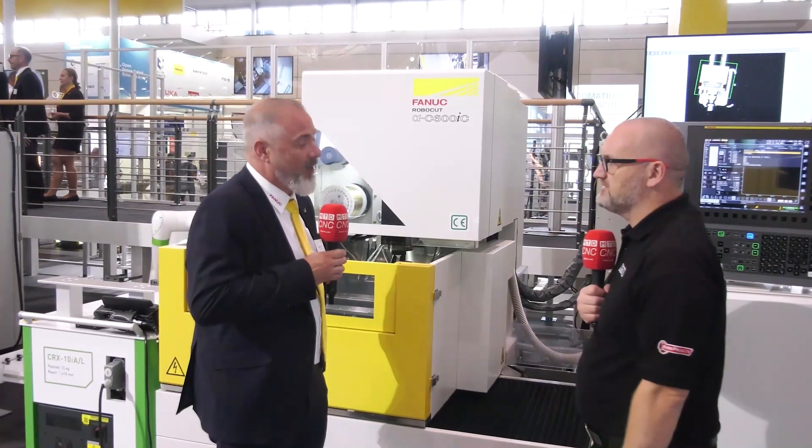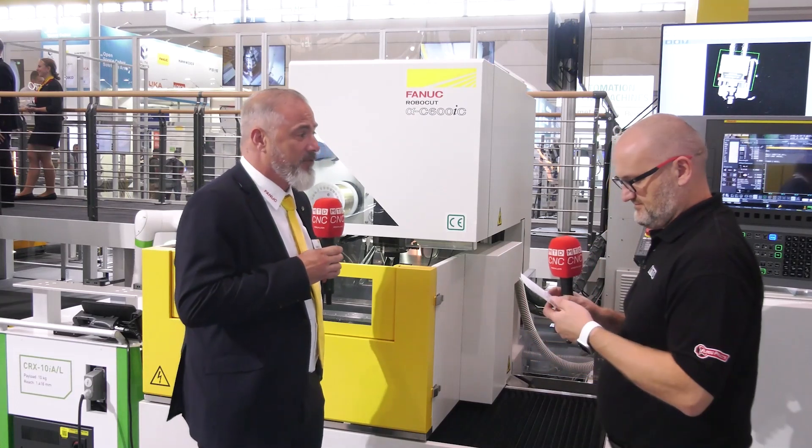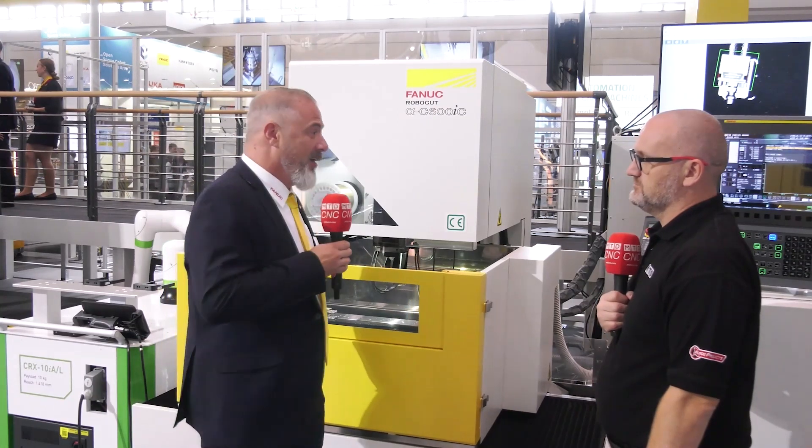And this model has got a rotary table. How does that help? The rotary table just helps us to reach other angles, other corners. We don't have to unclamp the workpiece and clamp it in a different way again. The FANUC controller is able to control on this machine seven axes, so we have no limit there.